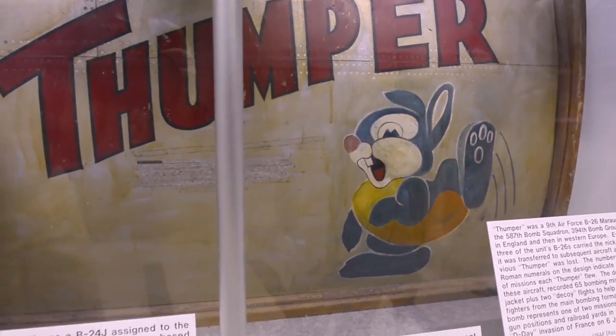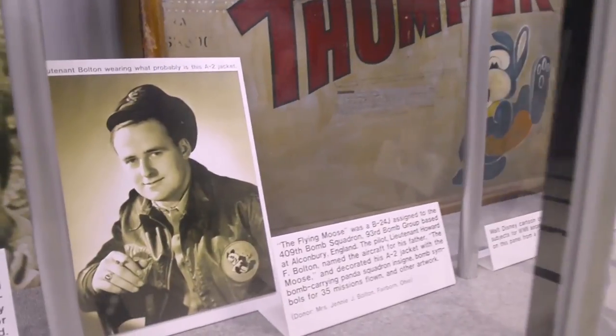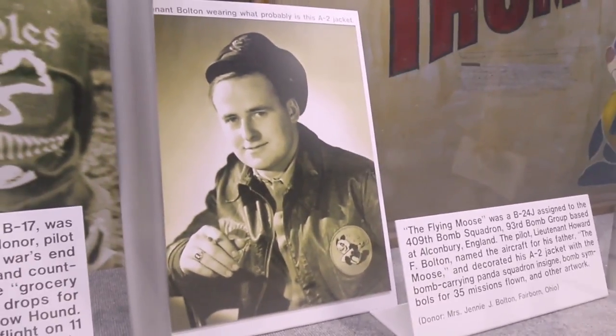This is a different kind of airplane than what we talked about before, but nonetheless the same kind of thing. This was the crew's identity for the airplane. It helped them live and fly missions together.